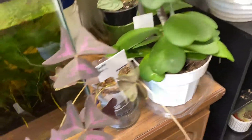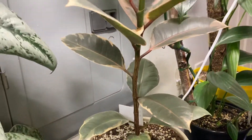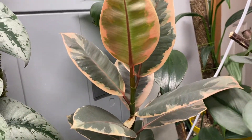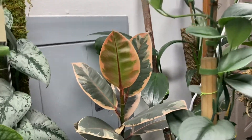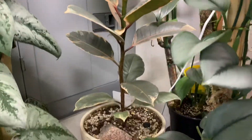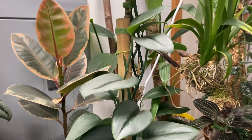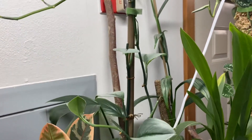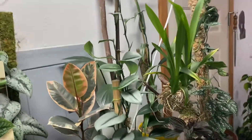Purple oxalis over here, and then I've got my ficus ruby — I think it's ruby, yeah — and scindapsus treubii moonlight, which I just took cuttings off of too.